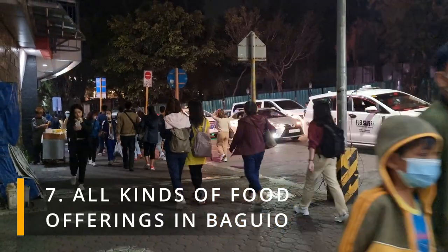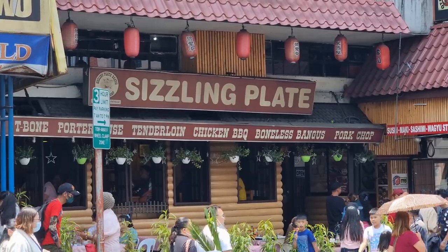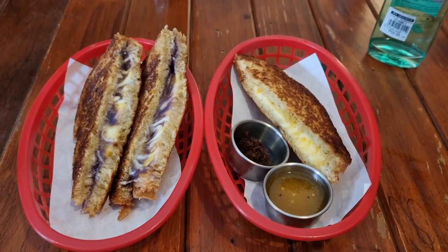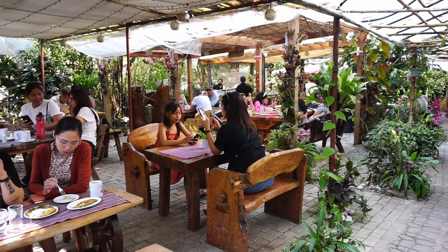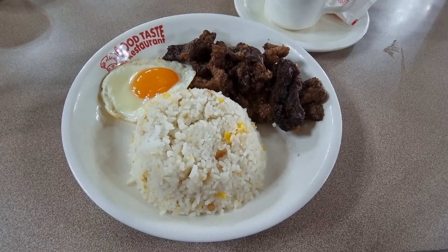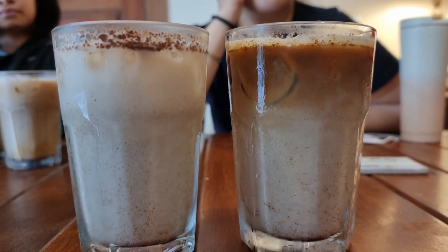When you walk into town, you can see different kinds of restaurants and cafes scattered all around the city — from coffee houses, merienda, and full-course meals, you can find every type of restaurant all around Baguio. I made a separate video exploring some of these restaurants which you can see using the link in the upper right corner.